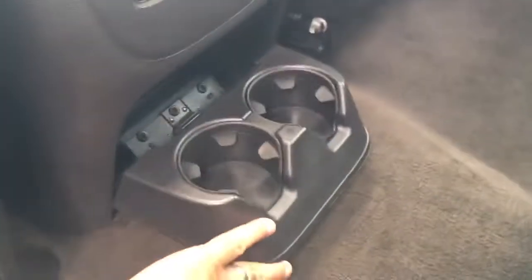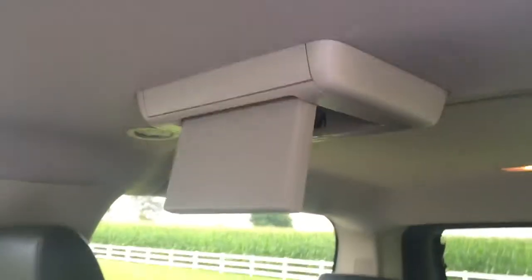I bet you these are cup holders — yep, look at that! DVD Panasonic. Another DVD Panasonic. Look at the seats — I'll show you the front seats.